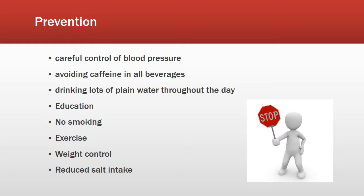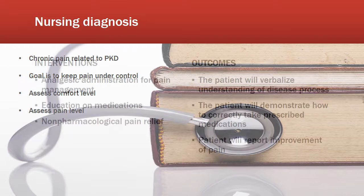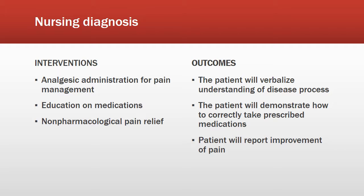The nursing diagnosis for PKD would be chronic pain. The main goal is to keep pain under control by assessing comfort and pain levels. Interventions include analgesic administration, education on medications, and exploring non-pharmacologic pain relief measures. Outcomes include the patient verbalizing understanding of the disease process and demonstrating correct use of prescribed medications.